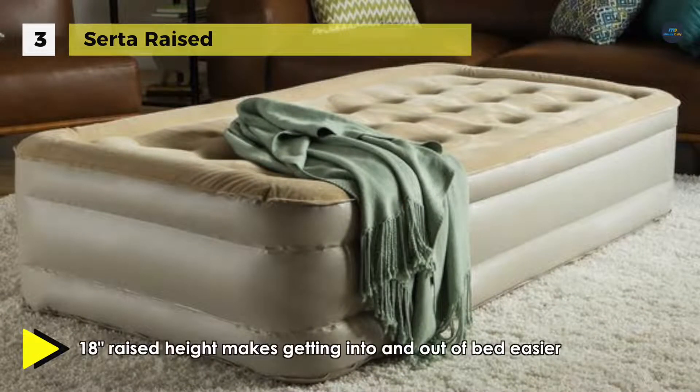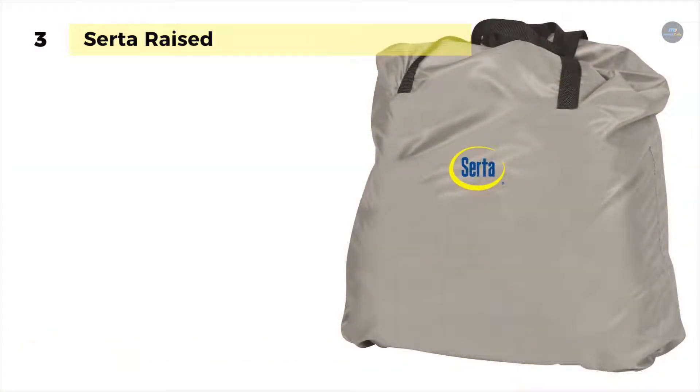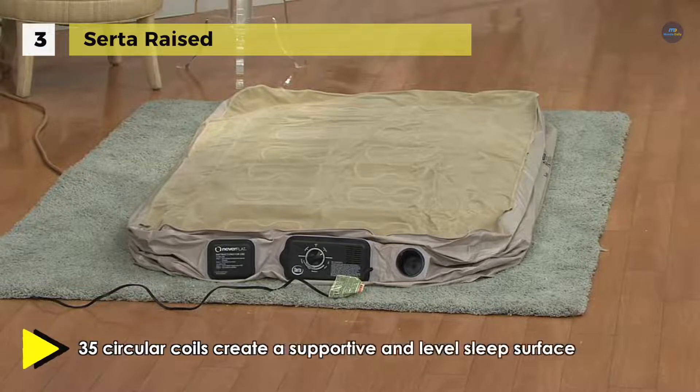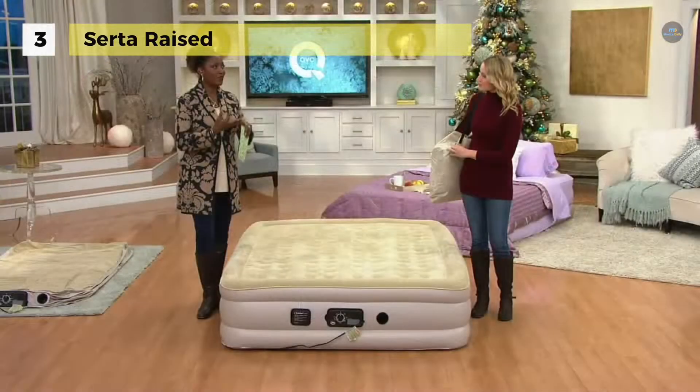A durable flock top provides a soft and comfortable sleep surface that also keeps your sheets in place. Made from quality materials that are puncture and water resistant to ensure a long life. Moreover, pressure sensing technology constantly monitors and adjusts to match your chosen mattress comfort level.